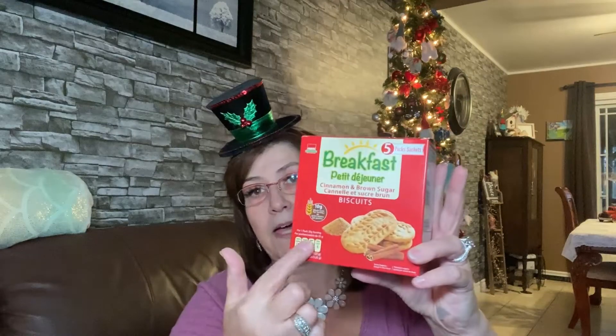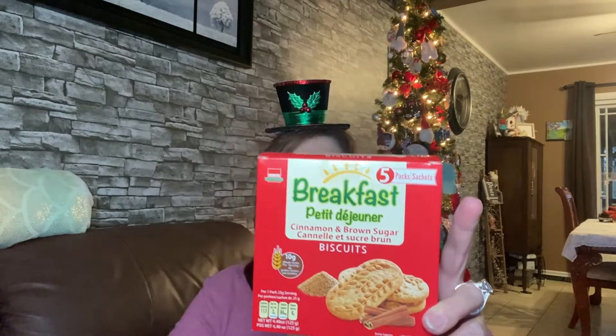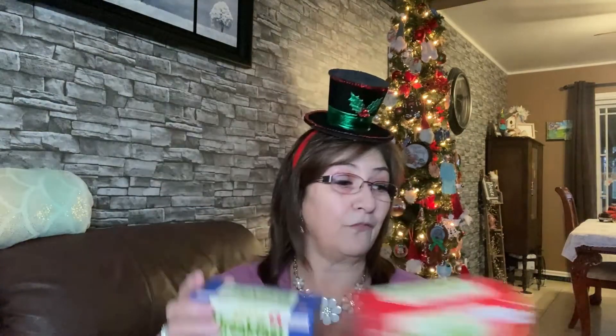These are my favorite go-to's whenever I'm on my way to work and running late and don't get a chance to eat. It's the cinnamon and brown sugar breakfast biscuits — you get five packs with two per pack. These are really really good. I picked up the brown sugar and cinnamon and also the blueberry. I love them both very much.